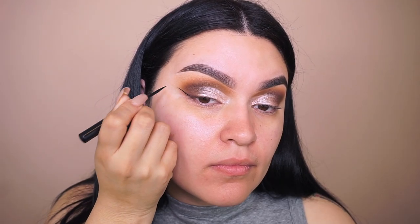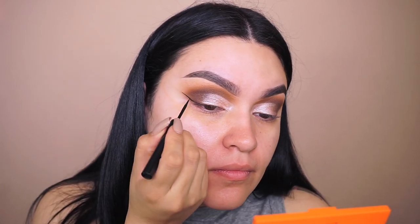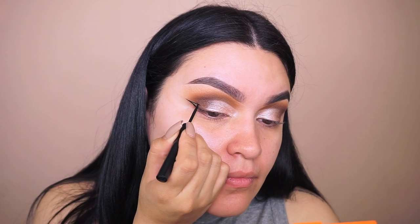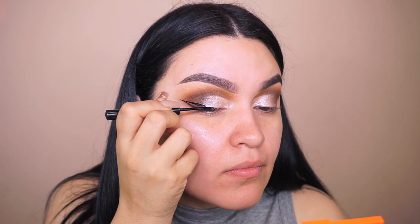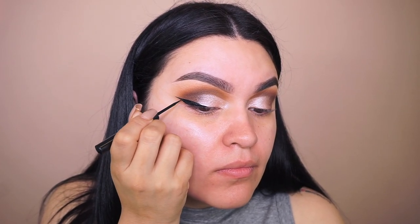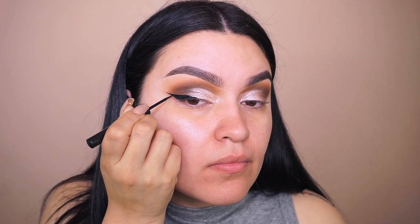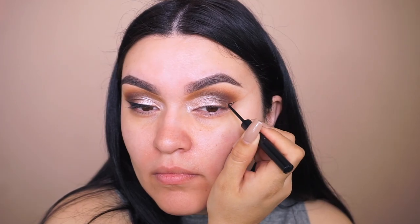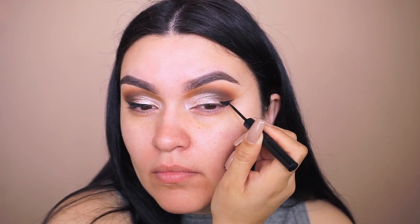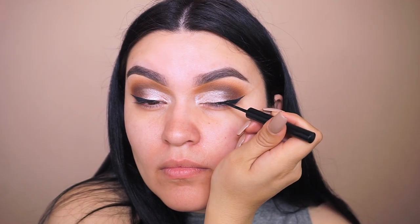I'm going into my Swing liquid black eyeliner, which is matte. I love it because it dries matte, it's easy to use, and it lasts all day. I wasn't planning on a wing today but felt adventurous and edgy for this fall look, so I decided to create a wing. You definitely don't have to do a wing — you can skip it — but I felt like I needed one.